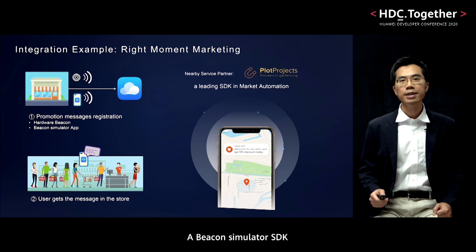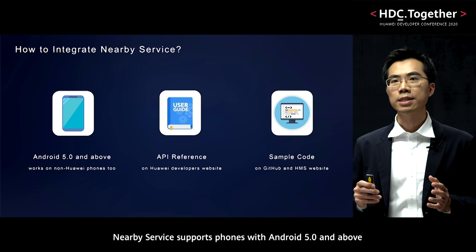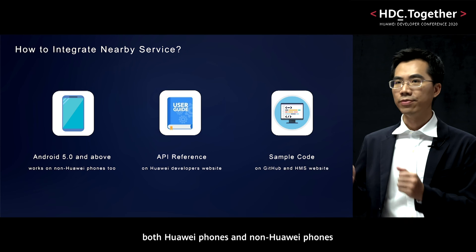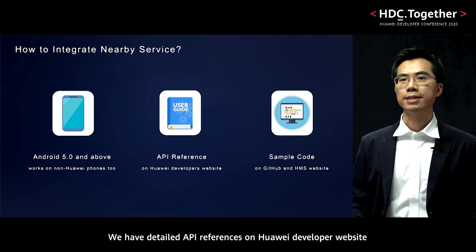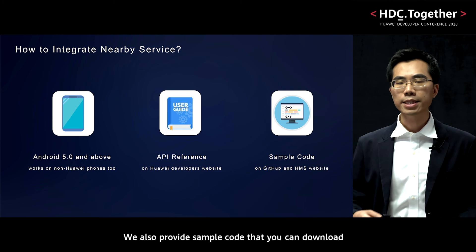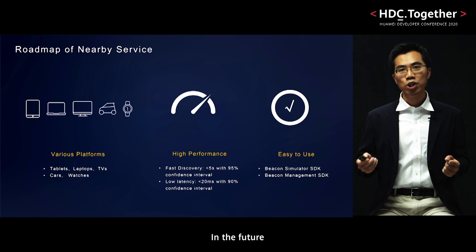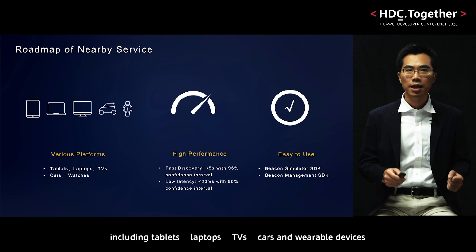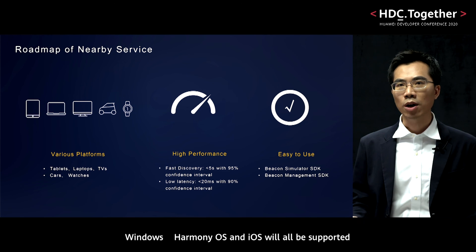A beacon simulator SDK and a more powerful management platform is under consideration. Nearby Service supports phones with Android 5.0 and above, both Huawei phones and non-Huawei phones. We have detailed API references on the Huawei developer website. We also provide sample code that you can download, run, and quickly have a try. In the future, Nearby Service can run on various platforms, including tablets, laptops, TVs, cars, and wearable devices. Windows, HarmonyOS, and iOS will all be supported.